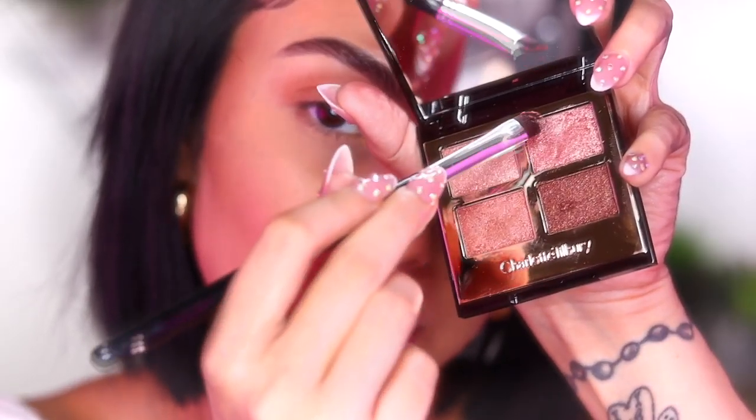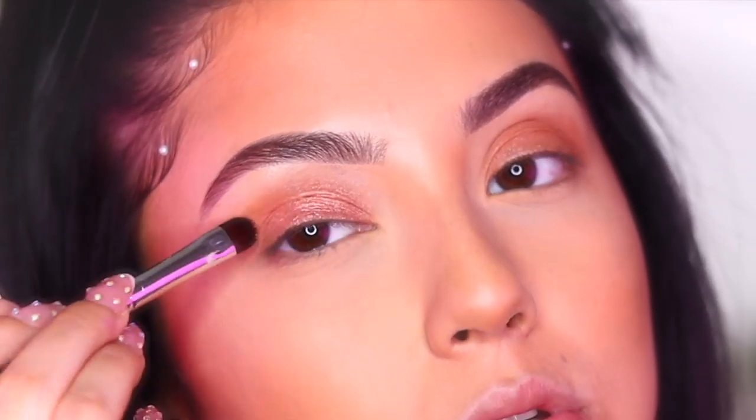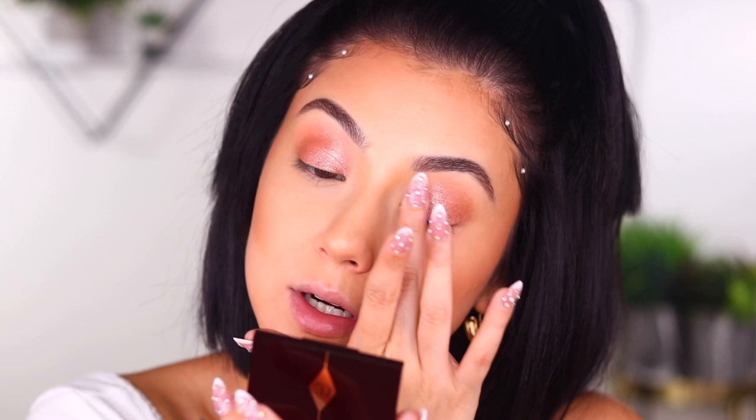Next, we're going to go ahead and take this shade right here on our lid — that's what gives it that very feminine touch, it's got a little bit of a pink tint to it. That shimmer is so beautiful. The next best way to put on a shimmer shadow is going to be with your fingers — that's personally my fave, you guys see me do it on here all the time.